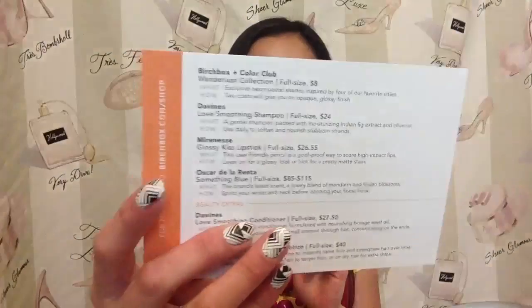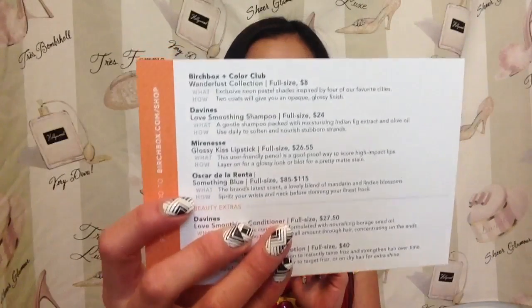They've teamed up with Color Club this month, which means we're all getting nail polish — yay! You guys know I love getting nail polish. And on the back, the card's changed too. We still have our rundown of all the products, but now there's these little 'what' and 'how' lines added in there. They're just adding a little bit more detail, another layer of discovering the product.